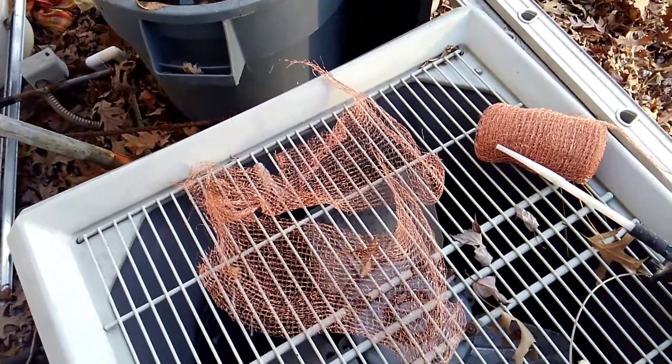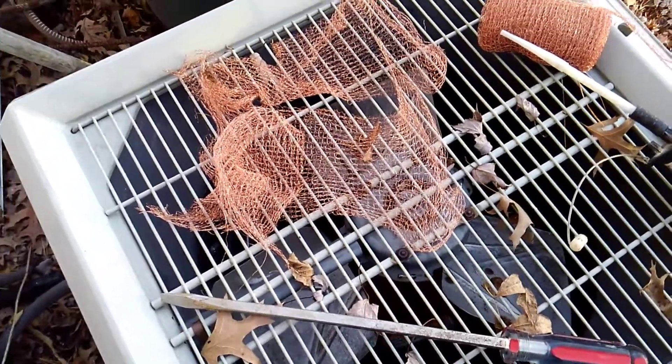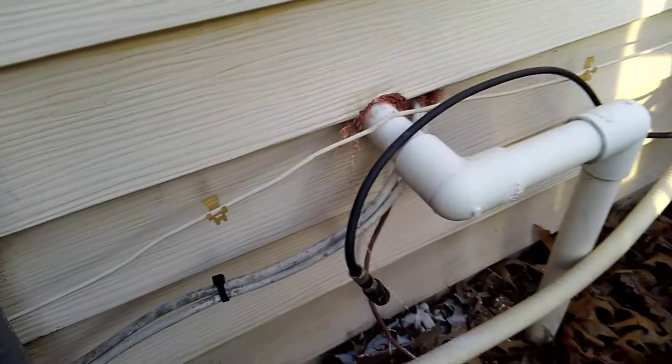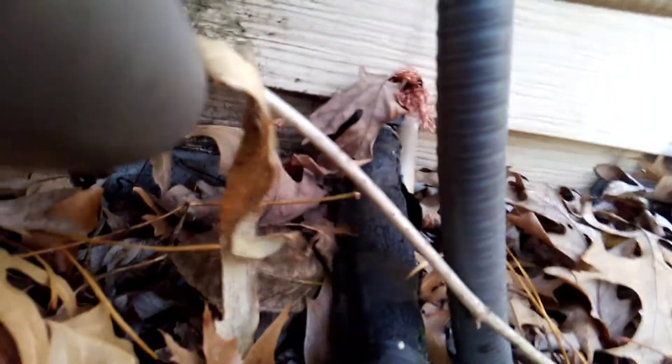Now we're going to seal these holes up. All you need is some steel wool and a nice screwdriver to stuff it in tightly. There we go — holes are sealed up now. The mice will have a really hard time getting in.